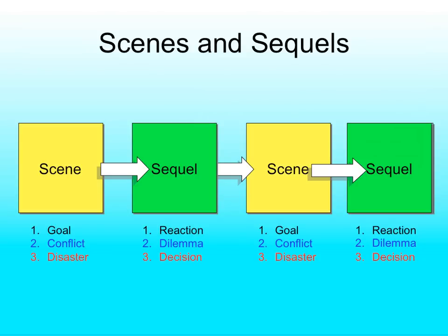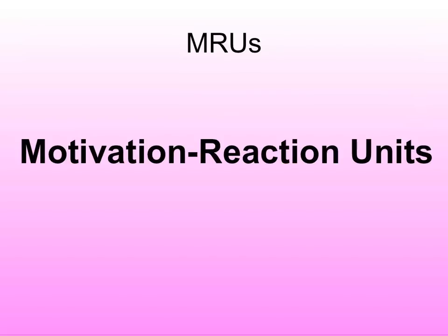A goal has four parts. A conflict has four parts. A disaster has four parts. Luckily, they're all the same, so we don't have a lot to memorize. We're going to talk about something called the Motivation-Reaction Unit — the MRU. The first sentence will always be about character motivation, which is external. The other three sentences are all reaction. Motivation is external and objective — it's what the camera is looking at.